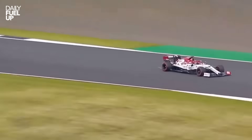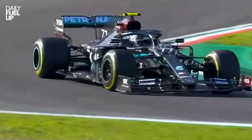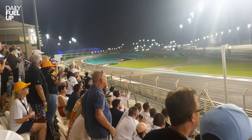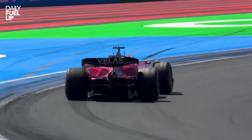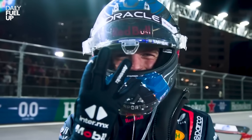While regular cars chase style, F1 cars chase performance — perfection that somehow looks ridiculous and beautiful at the same time. It's painful for engineers, heaven for designers, and pure serotonin for fans watching those wings flex mid-corner. Next time someone says modern F1 cars are ugly, remind them: beauty doesn't win championships. Downforce does.